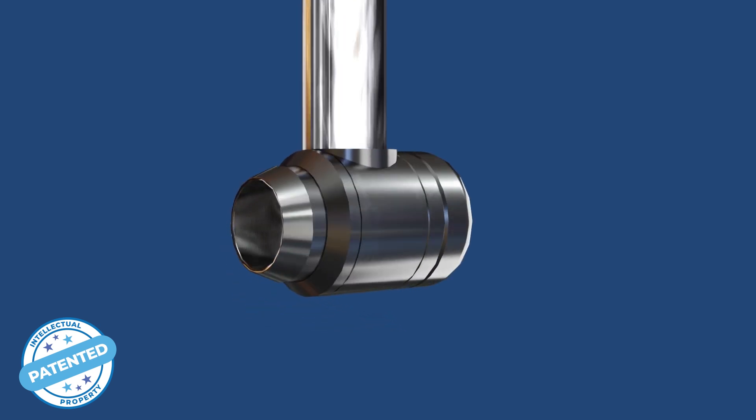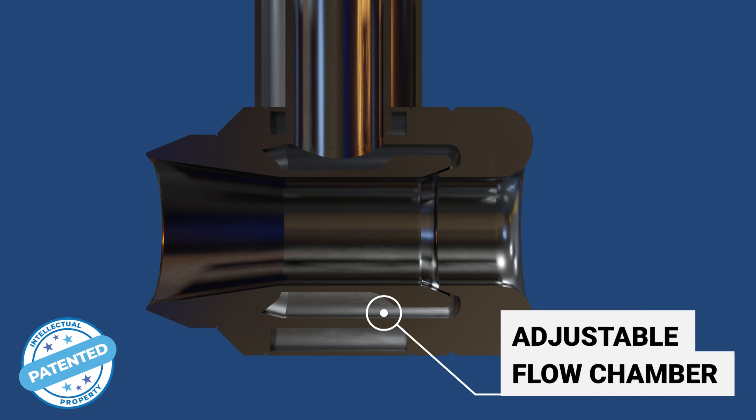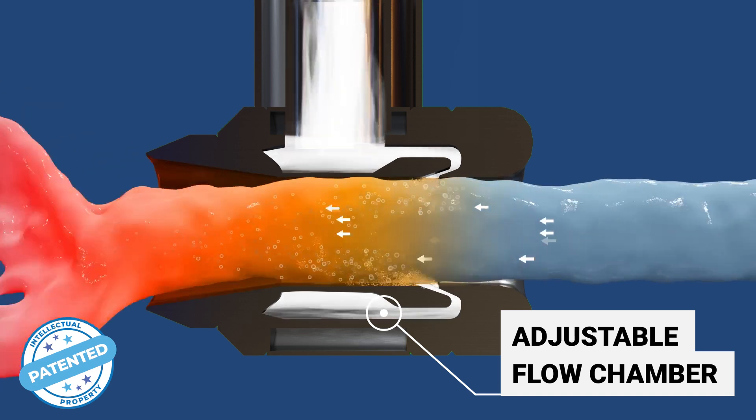Steam is accelerated and atomised, creating 7 trillion droplets of water a second at high pressure directly into the product through the patented steam conditioning chamber and annular nozzle.